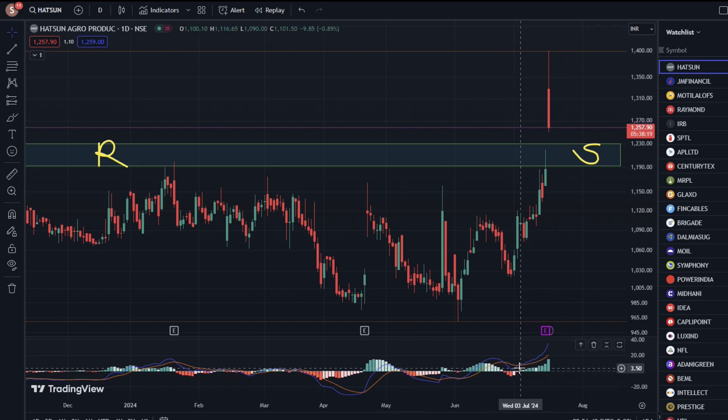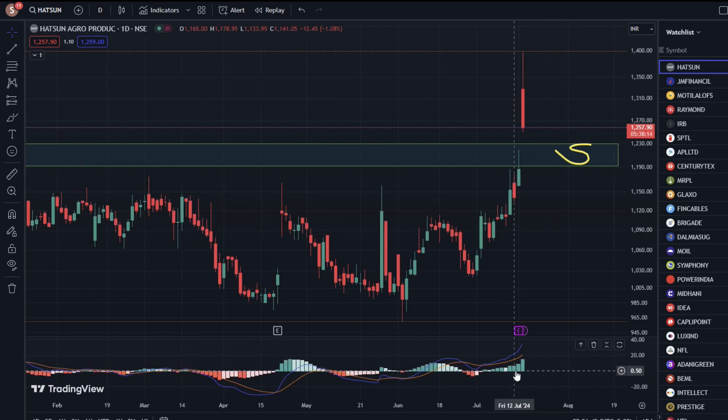Now, let's talk about the MACD Indicator. In the MACD Indicator, there is also a bullish crossover. There is also a green bar and a strong signal. So if we can see the bounce from here, we have to keep the stop-loss below.